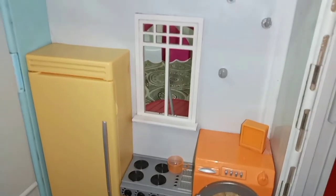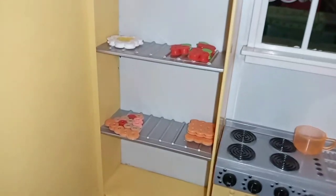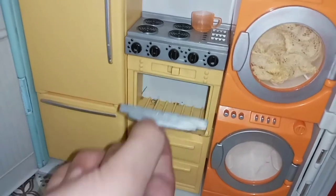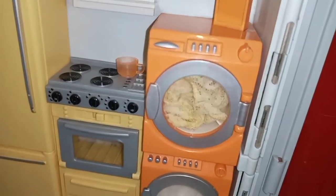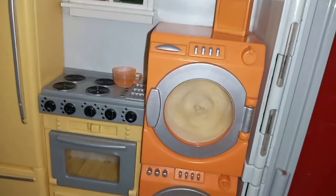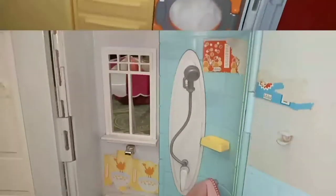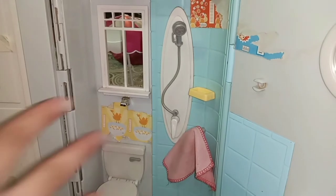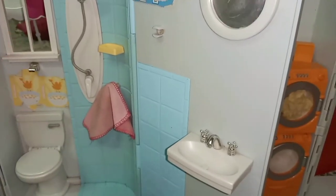Now I will share my first doll house with you. This is the kitchen and here we have strawberries, egg, and toast. Here we have a washing machine with a little button where you can add things. Here is the bathroom with a toilet, shower, soap, towel, sink, and mirror.